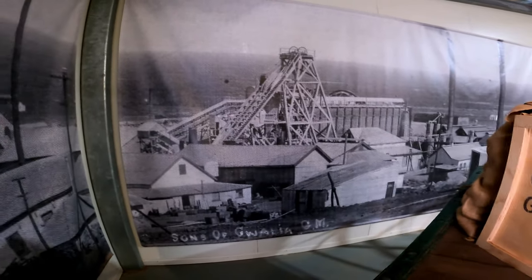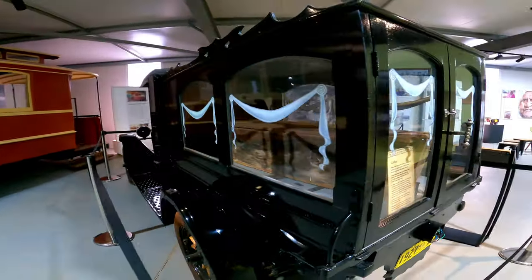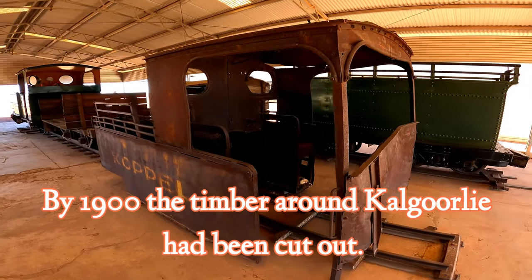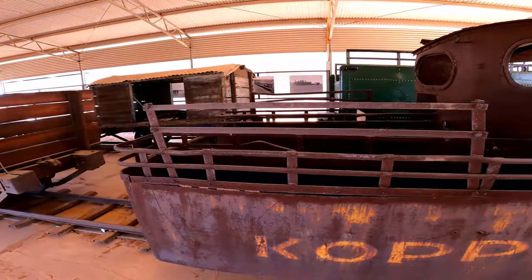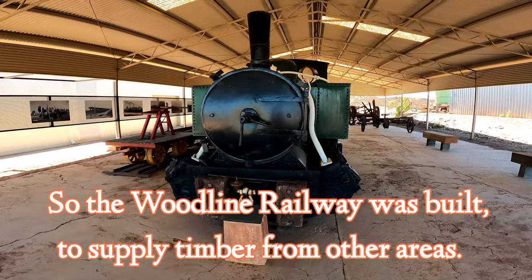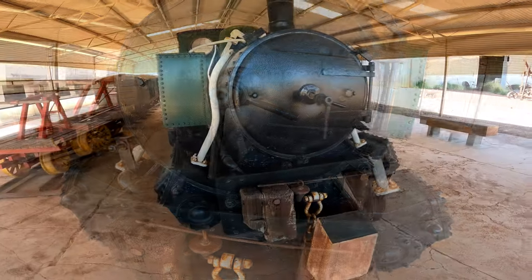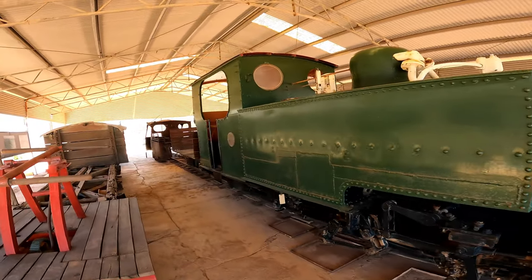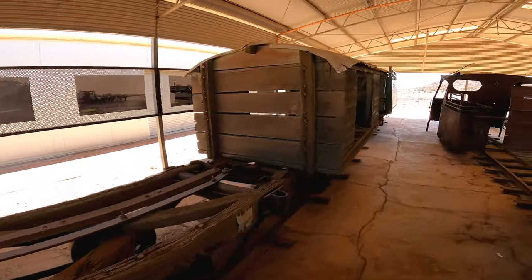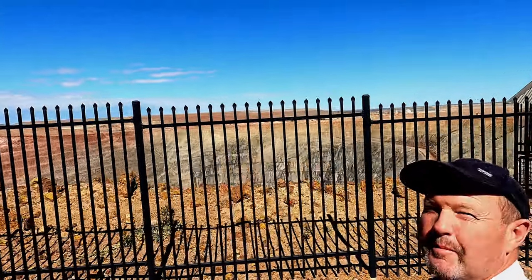The original mine was called the Sons of Gwalia. This was originally a horse-drawn buggy which underwent major modifications. There are all these old steam trains. This engine was part of the wood line rail system which used to supply timber to the mines — to run everything: machinery, boilers, things like that. There's one of those push-me-pull-you things you often see. Great place to have a museum right on the edge of the mine.